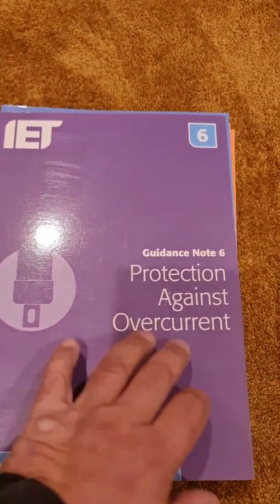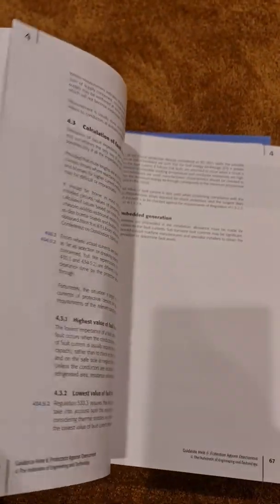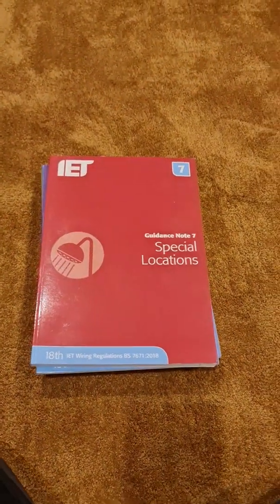Guidance Note 6 is Protection Against Overcurrent — there's a nice picture of a fuse on the front cover, which gives a big clue about what it's talking about. It builds on the regulations with real-world scenarios about the kinds of installation challenges you'll face and how to apply the regulations correctly to achieve compliance.